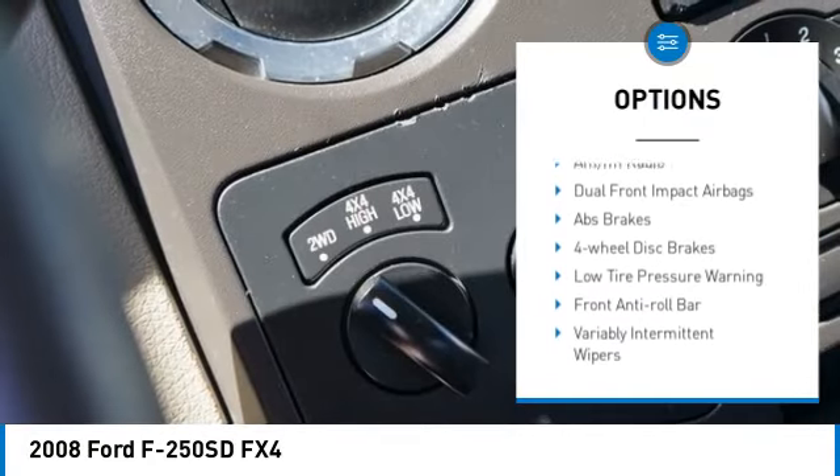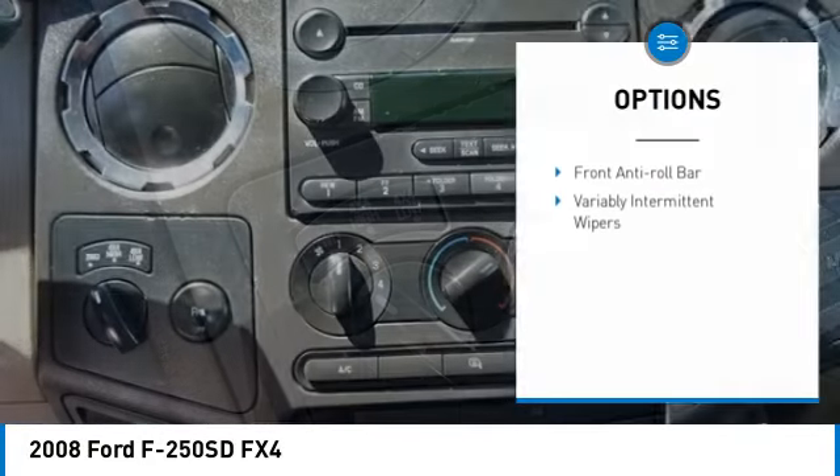Passenger vanity mirror, front reading lamps, low tire pressure warning, tachometer.